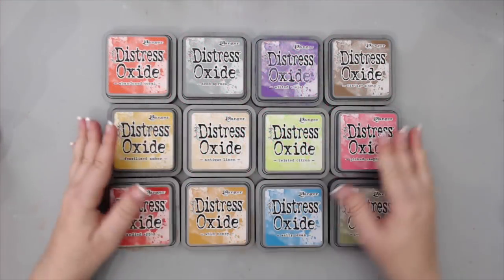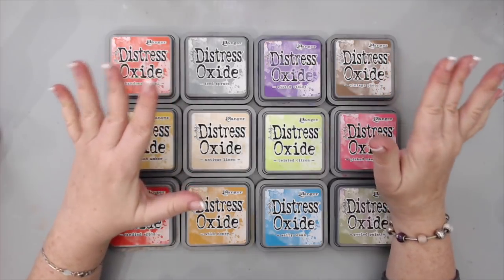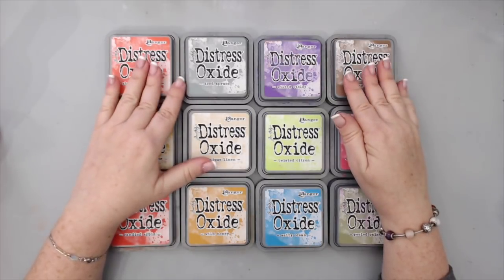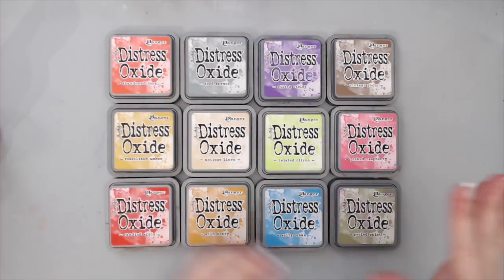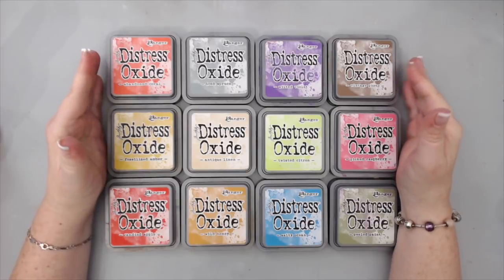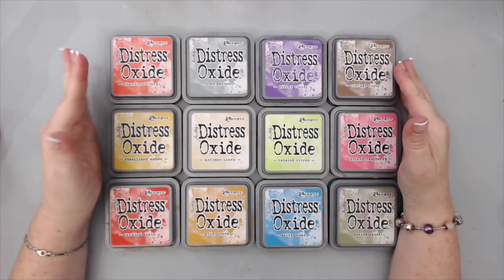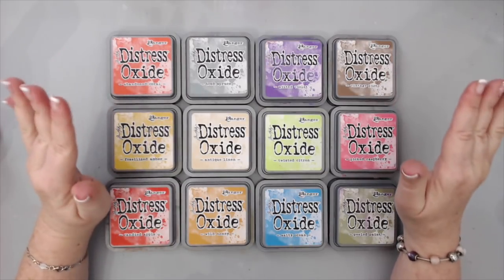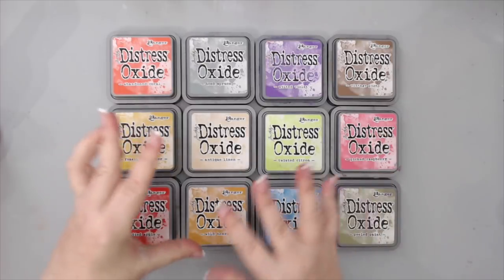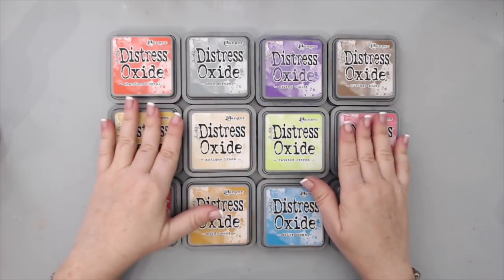I definitely had to include the Distress Oxide Inks from Tim Holtz, made by Ranger, in my favorite mixed-media products of 2017. These were just wow — I was really impressed with the quality and the techniques you can do with these ink pads. The backgrounds and really cool distress techniques you couldn't do before with other products are amazing when done with these inks.